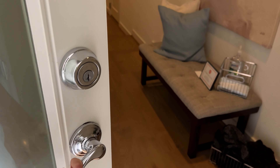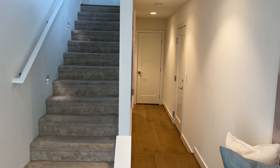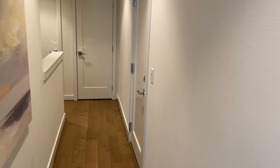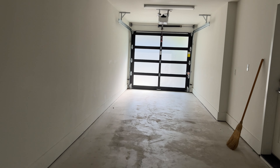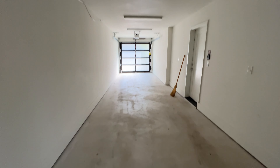Walking up to these townhomes — and that is downtown Bellevue right there. So we enter into this kind of foyer area. You've got stairs to your left and then a hallway here to your right.